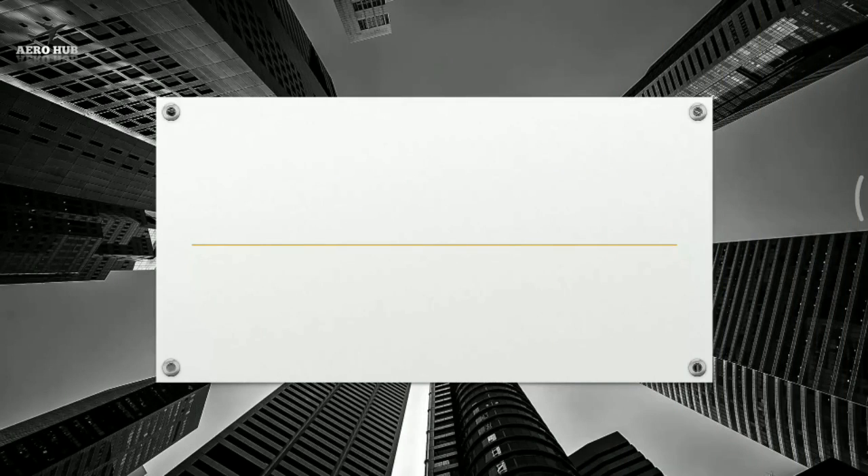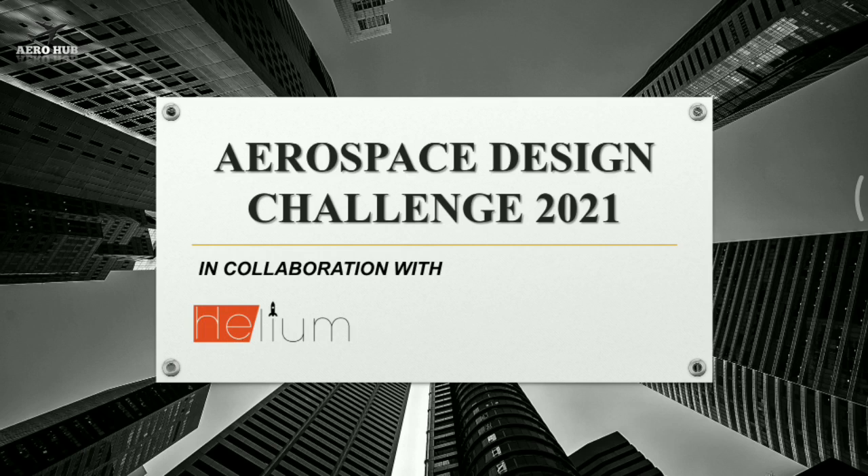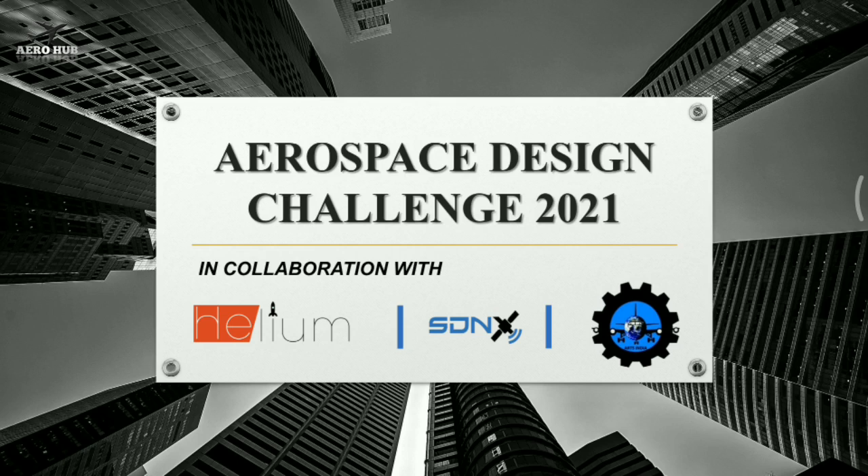Hello everyone. Welcome back to my YouTube channel AeroHub. Through this video we are making a big announcement which will be helpful to the aerospace community and enthusiasts throughout India. AeroHub in collaboration with Helium Learning Labs, Space Development Nexus and Autia Aerospace is organizing a contest called the Aerospace Design Challenge 2021.